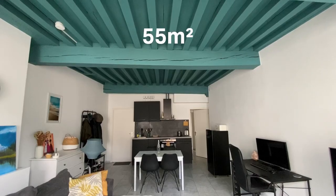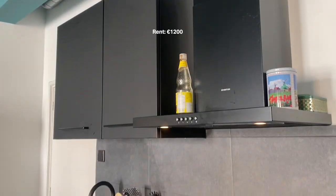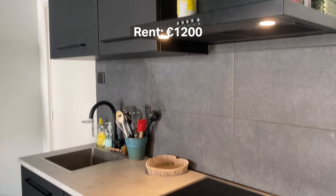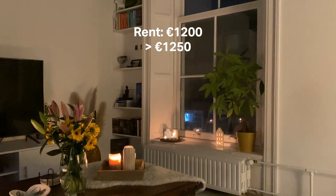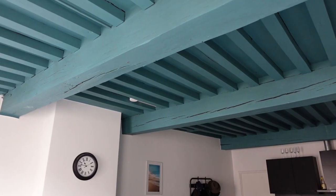The apartment is 55 square meters big and for the first two years living here we paid 1200 euros in rent and for the third year 1250 euros. This price also includes water and electricity.